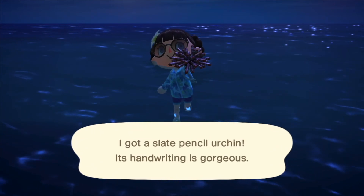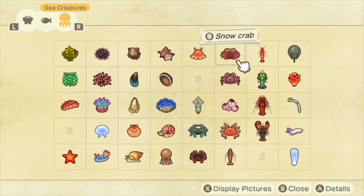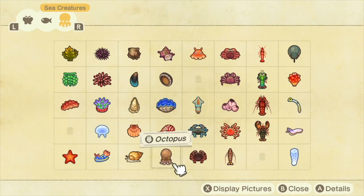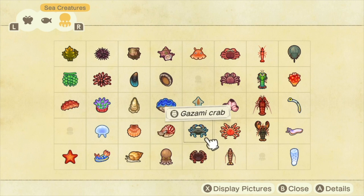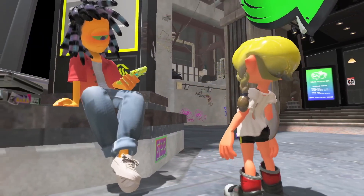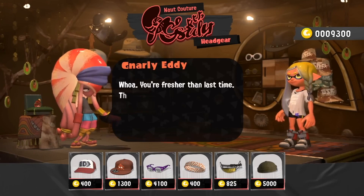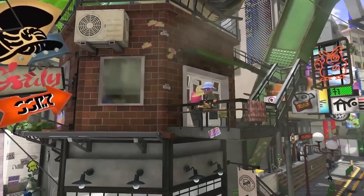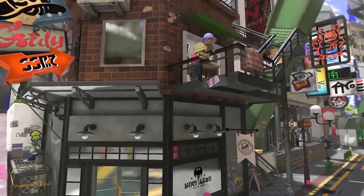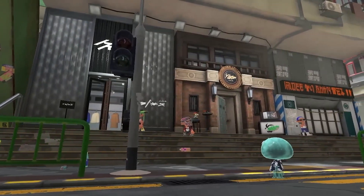Interestingly, they do resemble the two sea urchins found in Animal Crossing: New Horizons. A lot of Splatoon's dev team works on Animal Crossing, including producer Mr. Nogami, so it's been kind of fun to notice how many of Animal Crossing's sea creatures also happen to be Splatoon characters. In any case, it's great to see Murch making a grand return alongside all of the weird and wonderful shopkeepers in Splatoon 3. So which one of the Splatoon 3 shopkeepers is your favorite? Let me know in the comments below, and consider subscribing to my channel to see more videos like this. Thank you so much for watching, and stay fresh!